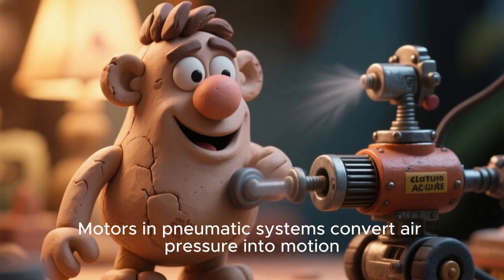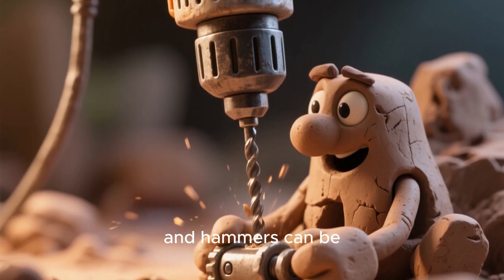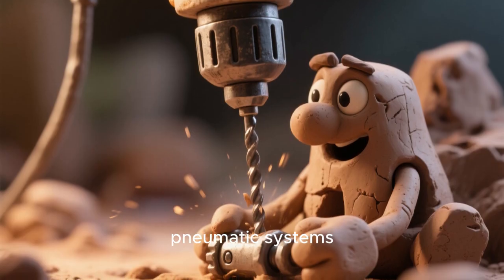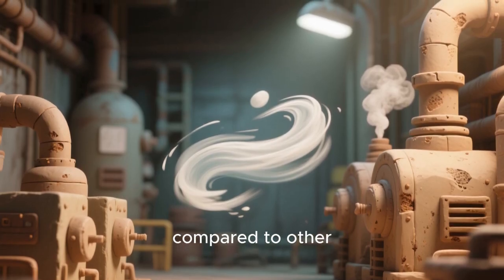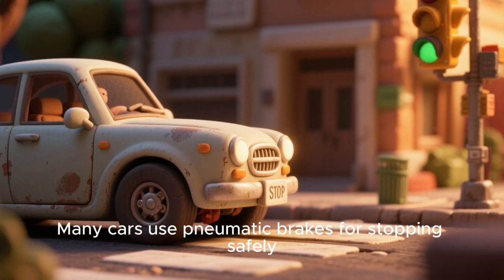Motors in pneumatic systems convert air pressure into motion. Tools like drills and hammers can be powered by pneumatic systems. Air is clean and safe to use compared to other power sources. Many cars use pneumatic brakes for stopping safely.